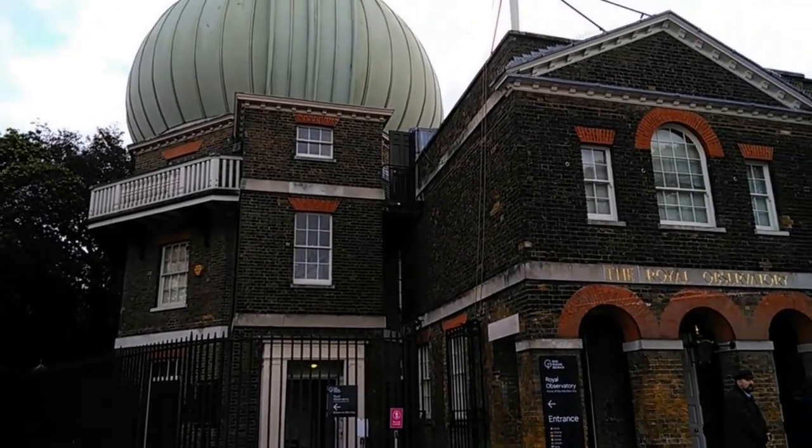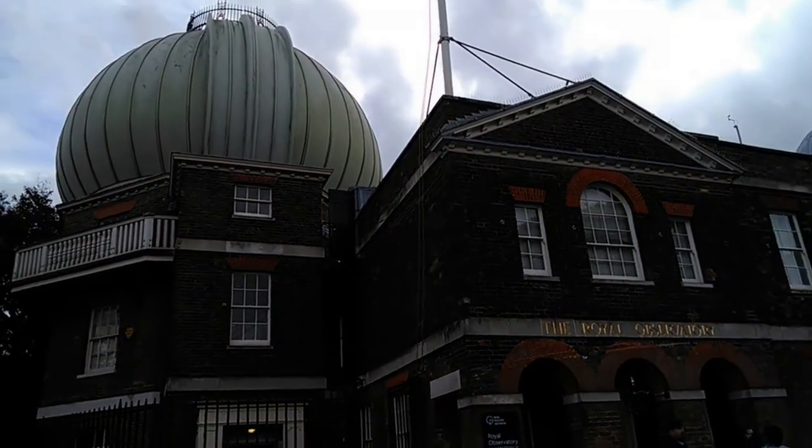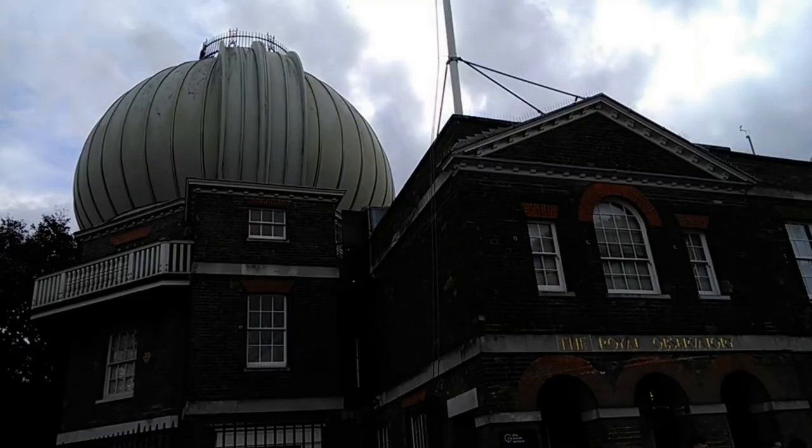Well, that's the end of the tour. I've covered most things of astronomical interest except for a few things that are closed due to the Covid outbreak, such as the camera obscura and the planetarium. I know this has been a bit different from my usual astronomy episodes but I hope you found it interesting. If you did, please give it a like. If you have any questions please leave a comment, and if you'd like to see more astronomy videos then please subscribe. Goodbye and clear skies.